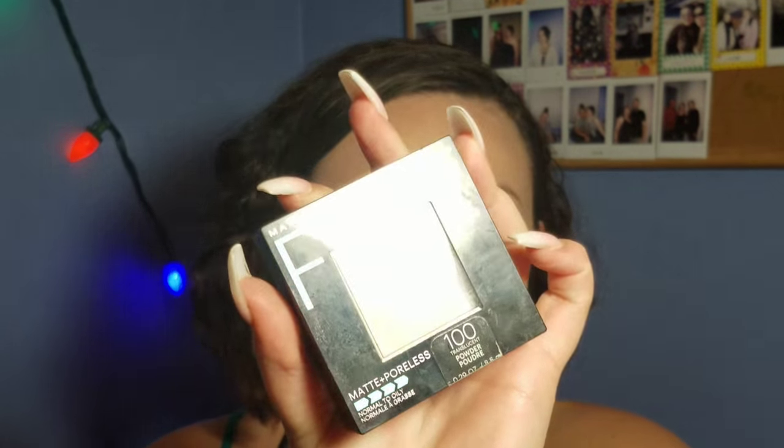To set my under eyes, I'm using Maybelline Fit Me powder in shade 100 — it's literally just translucent because I'm so pale, though I did get a little tan going to California over spring break. I use that on the tip of my beauty blender and go on my under eyes to set them, then set my chin, smile lines, and forehead.